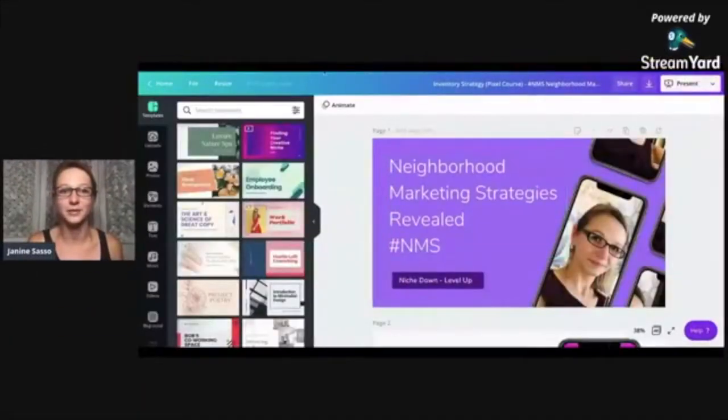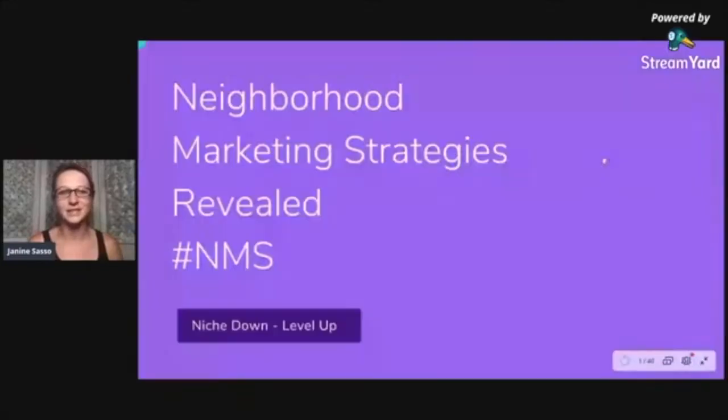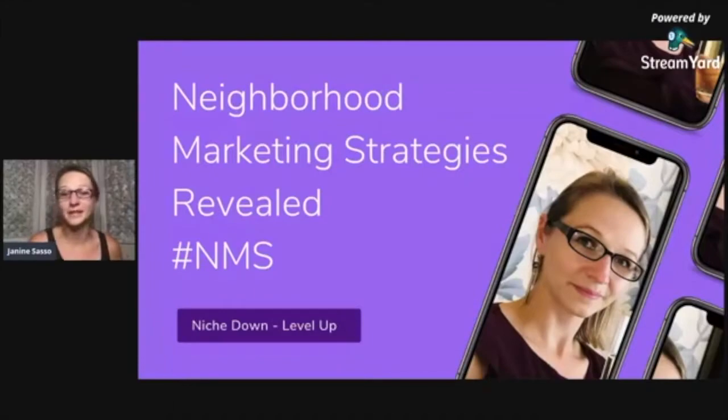Drop me a comment so I'm not the crazy person talking to the screen. We're going to get our slides for this evening pulled up — there is a ton of information happening. I really hope that you have a pen and paper because we're going to be talking a lot tonight about some really cool stuff. Tonight's strategy: we're going to talk about neighborhood inventory marketing on steroids.